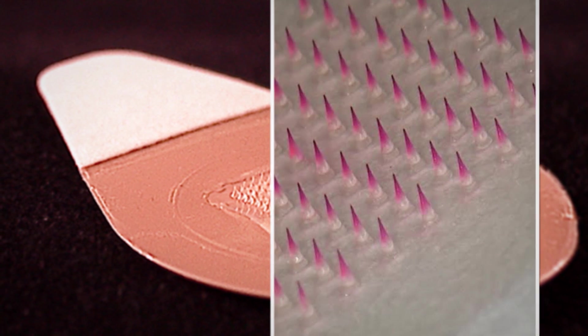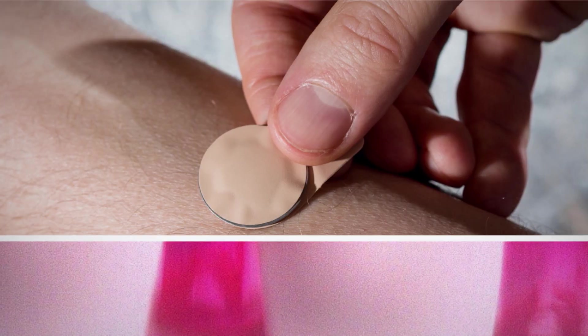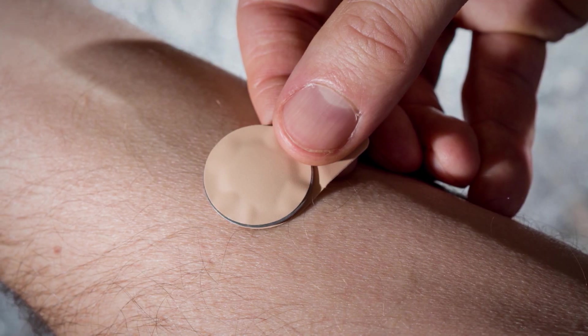He's talking about this — a small patch with not just one needle but a hundred of them, each one dissolving into your skin after applying the patch with little to no discomfort.